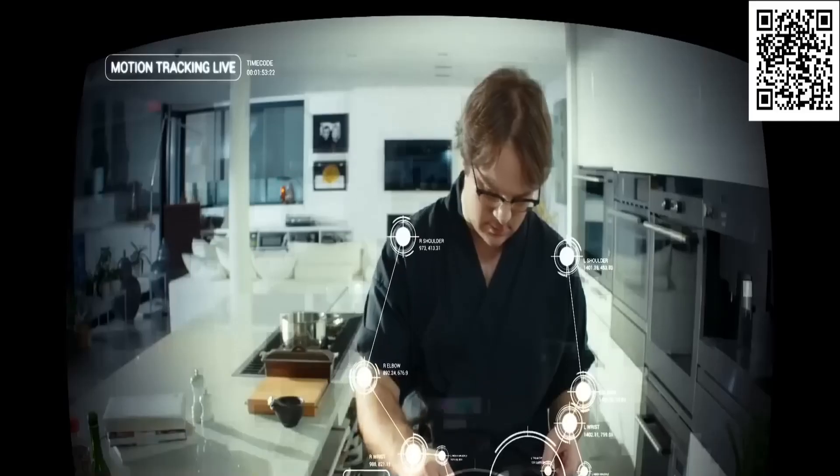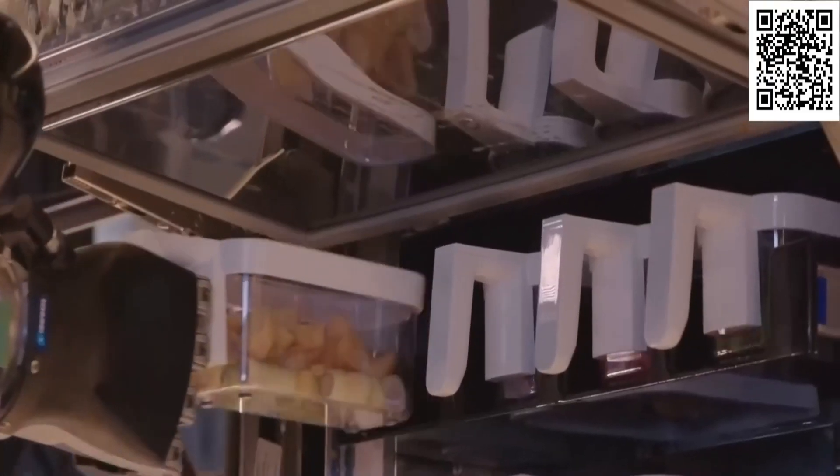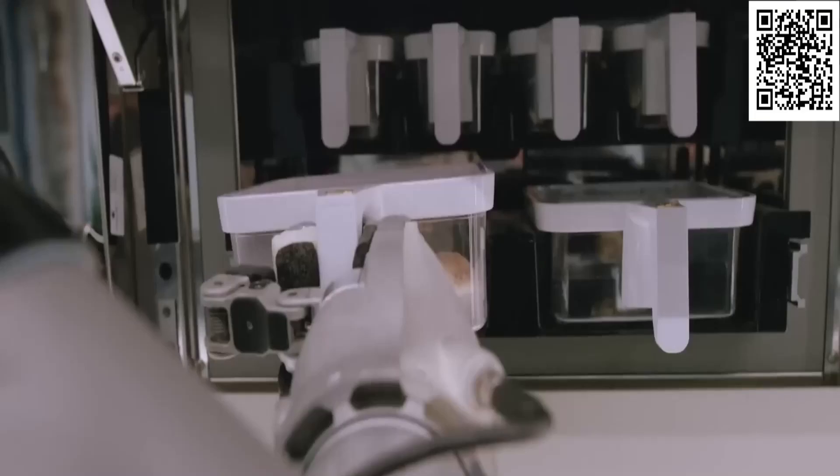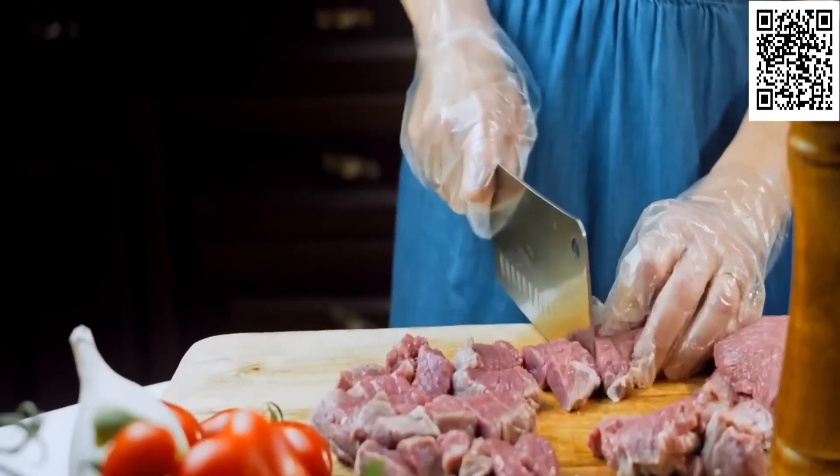Want the robot to learn a new recipe? Just cook the dish right in front of MOLI and voila! You can order all the ingredients you need delivered straight to your door in bespoke MOLI containers, or choose fresh ingredients and prepare them for the robot yourself.